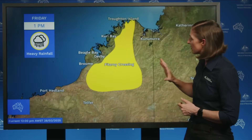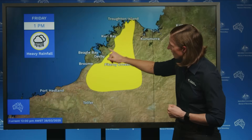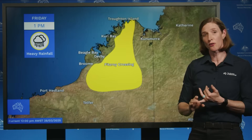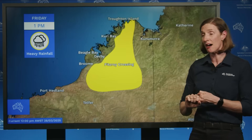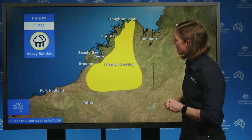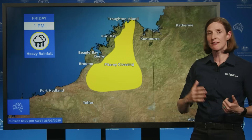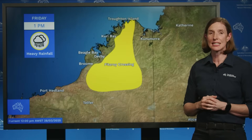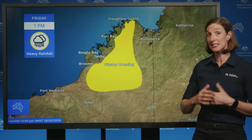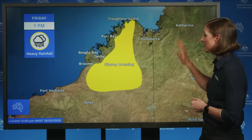We have a severe weather warning for heavy rainfall — that's this yellow area — remembering that areas closer to the coast are covered by the orange tropical cyclone warning, which is for damaging winds, heavy rainfall and elevated tides. The severe weather warning is specifically for heavy rainfall that could cause flash flooding. Rainfall totals of up to 70 to 100, maybe even 150 millimetres over six hours, and rainfall totals over 24 hours of 100 to 150 millimetres — maybe even some areas seeing 250 millimetres over 24 hours.